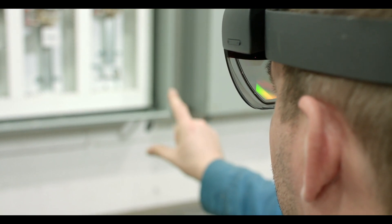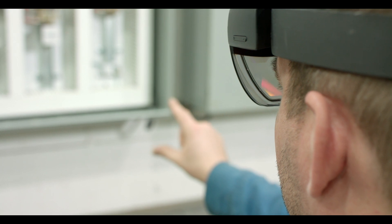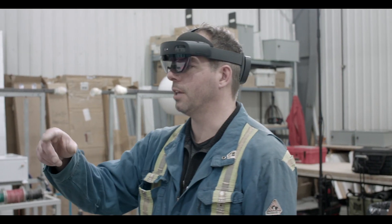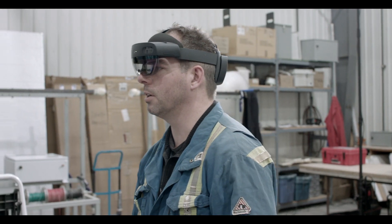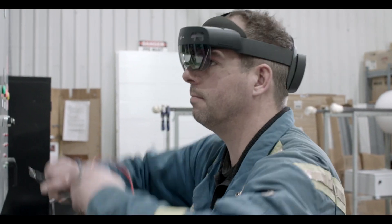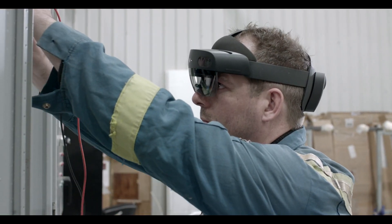That's the real power of augmented reality — it isn't immersive. I can have it on, be in the field, see what's out there for real, as well as get information from my expert that's going to help me troubleshoot and resolve the issue.